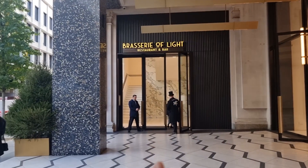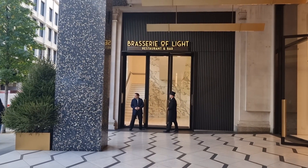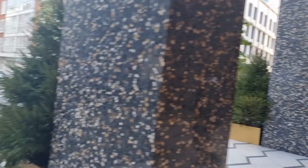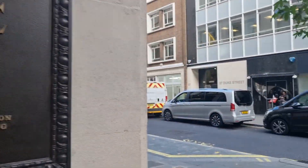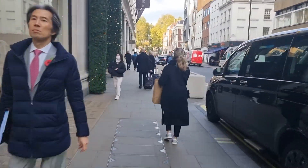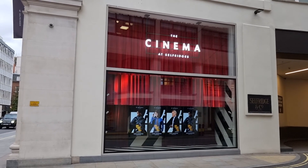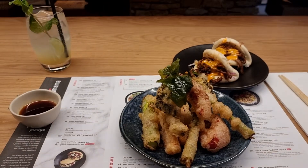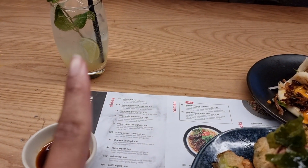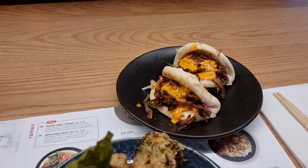I've never shown you the Brasserie of Light — it's a beautiful restaurant inside Selfridges with a giant silver horse hanging from the ceiling. I'll go there one day for lunch to show you guys. Right now I'm heading to Wagamama's on Duke Street for lunch — and fun fact, did you know there's a cinema at Selfridges? I didn't until three weeks ago! For lunch I've got vegetable tempura, a ginger nohito mocktail, and Korean barbecue beef steamed buns.